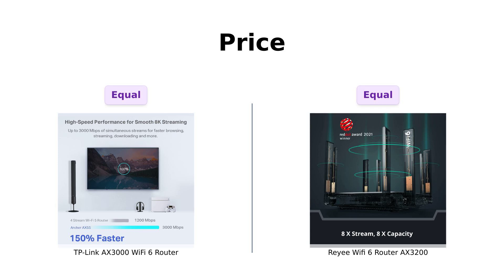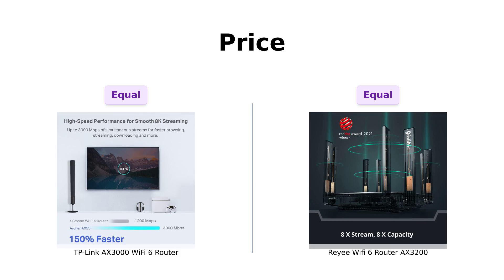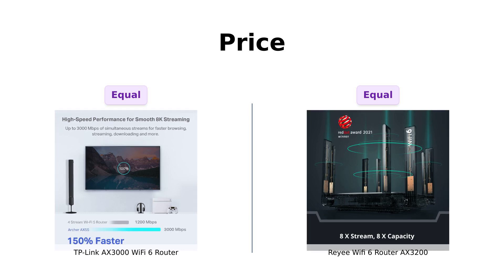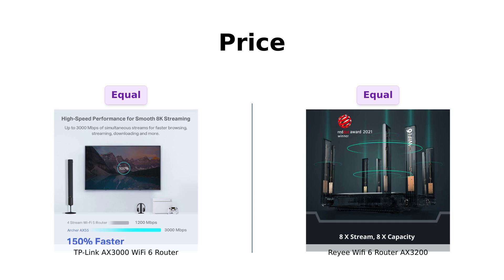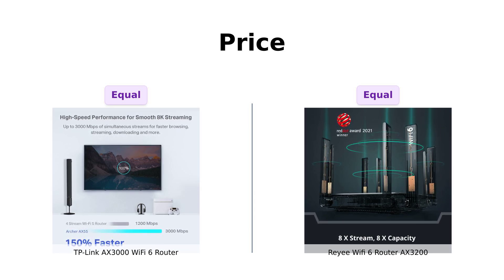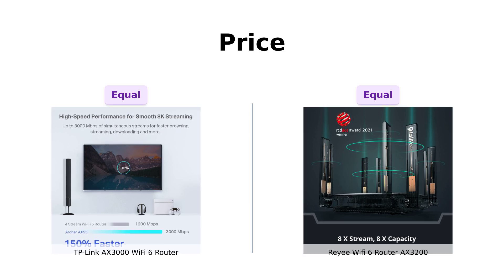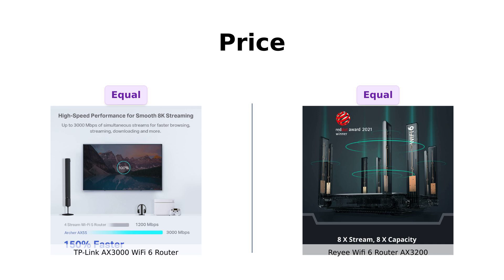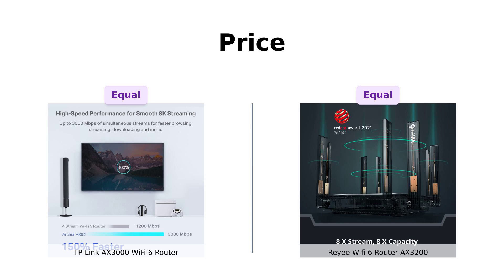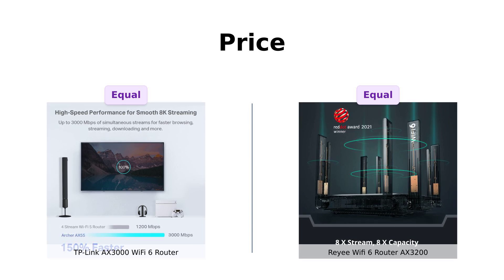All right, let's talk about the first thing that makes our wallets cry: the price. Both the TP-Link AX3000 and the Ray-A AX3200 are priced at $129. They're like twins separated at birth, both demanding the same ransom from your bank account. So if you were hoping to save a few bucks, better luck next time. But hey, at least you don't have to sell a kidney for either of these.